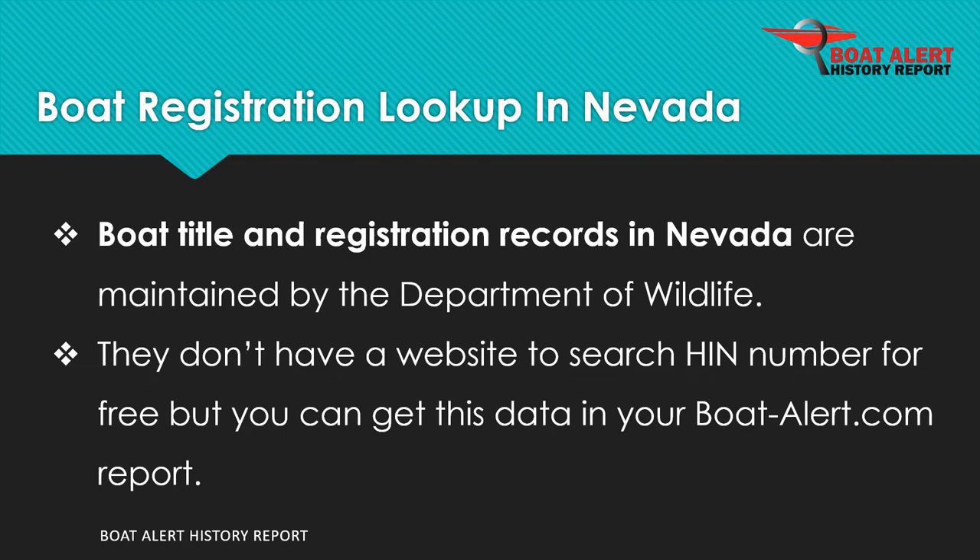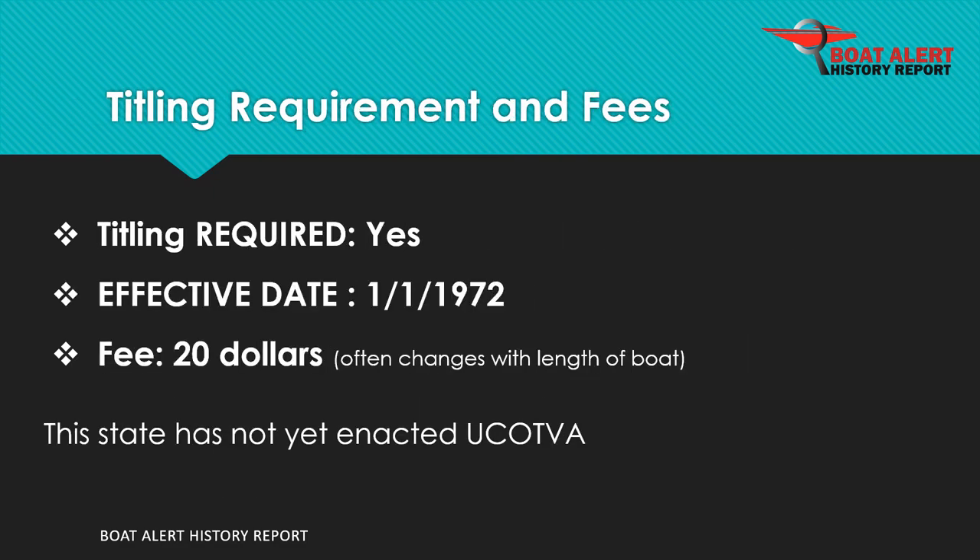Boat records in Nevada are maintained by the Department of Wildlife. Boat titling has been required since 1972 and the fee is $20.